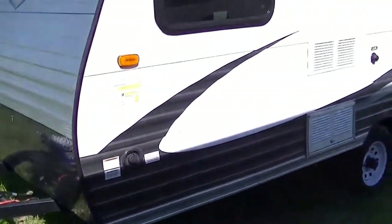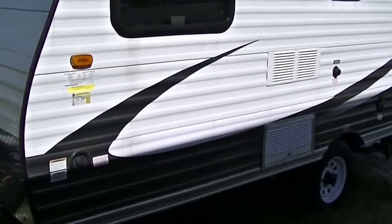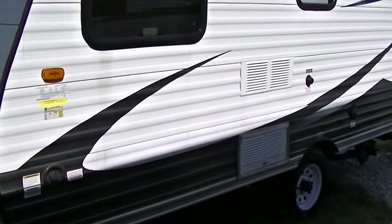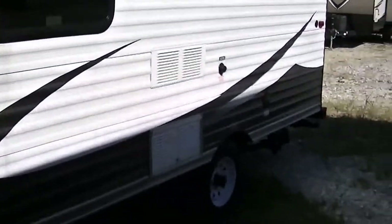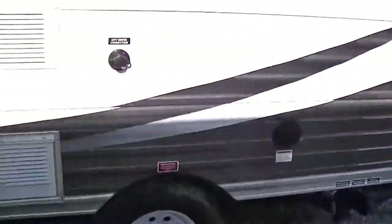It is fully self-contained with holding tanks for fresh and waste water, a 12-volt power supply system, and two-way power appliances, so you can go set up camp wherever you want and still have those comforts that you must have for those hot summer camping trips.